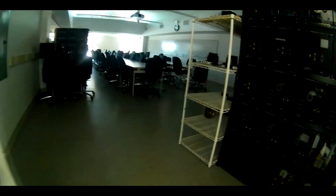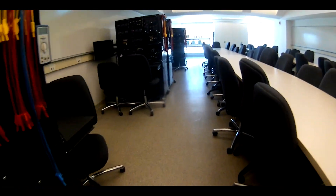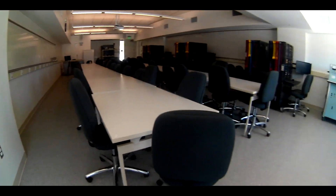This is the power lab. You would take the electrical energy systems course in this room. This room is equipped with Festo power equipment as well as other Hampton power equipment to complete experiments on. This is another room equipped with technology integrated throughout the room for lectures that are in person and recorded.